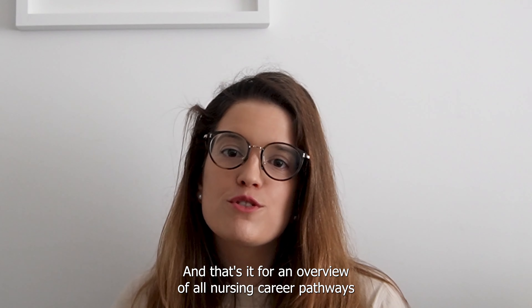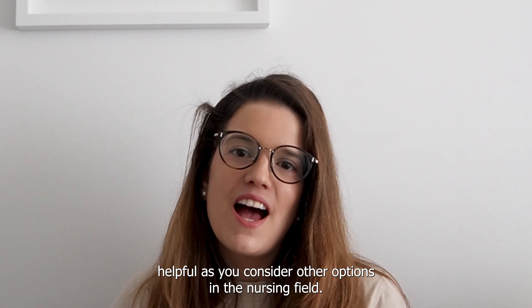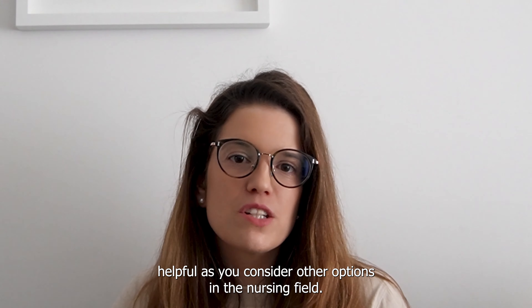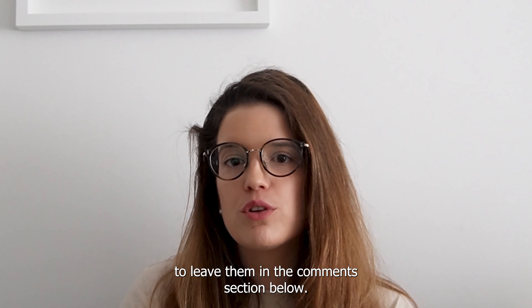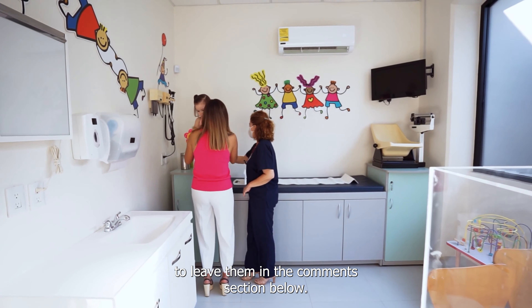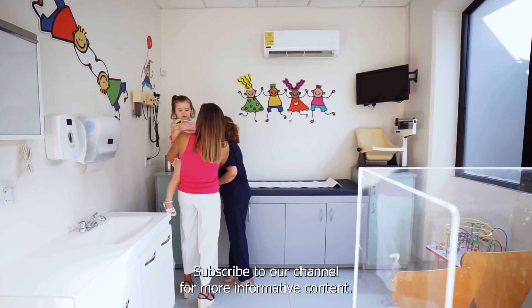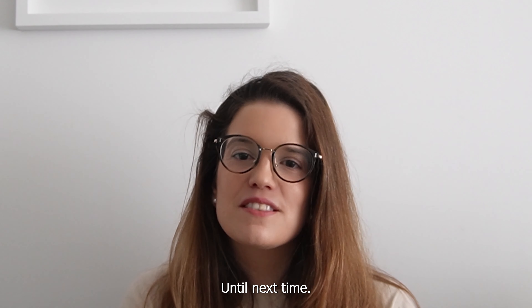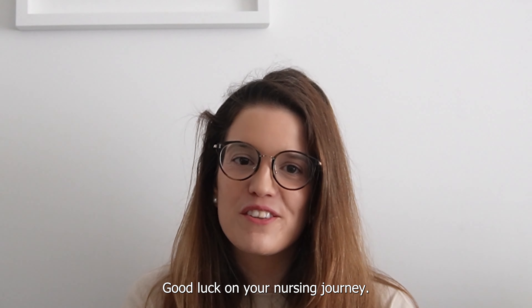And that's it for our overview of school nursing career pathways. We hope you find this information helpful as you consider other options in the nursing field. If you have any questions or comments, please feel free to leave them in the comments section below. Don't forget to like this video and subscribe to our channel for more informative content. Until next time, take care, stay curious and keep learning. Good luck on your nursing journey!